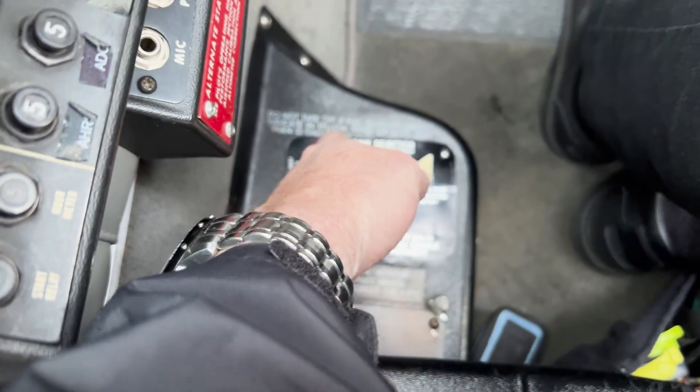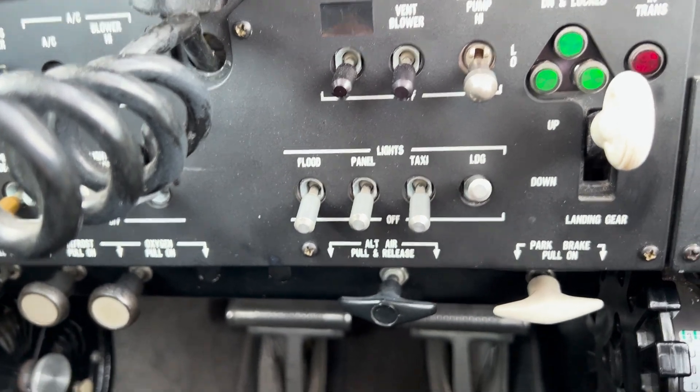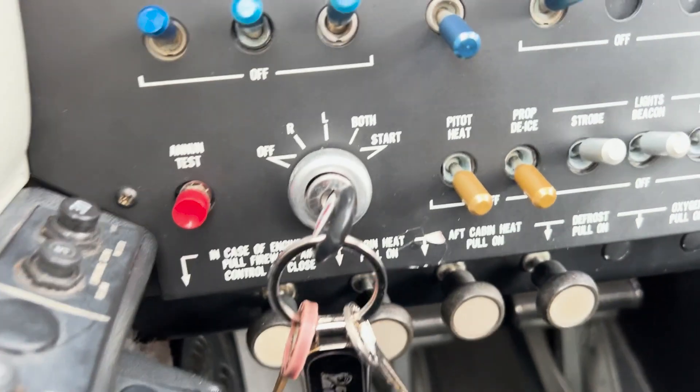First, I take care of the airplane by completing cockpit and avionics flow checks, backed up by the appropriate checklists.